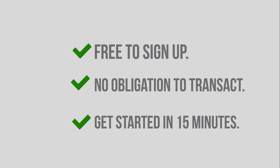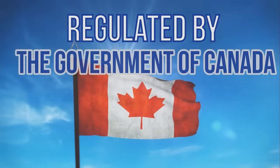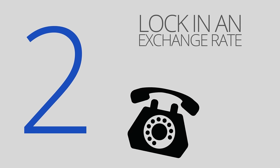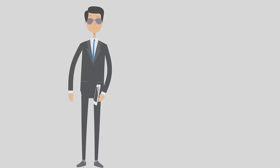Like most financial institutions, we are regulated by the Government of Canada and are required by law to validate your identity before we can work with you.